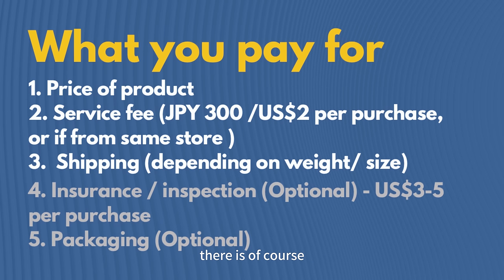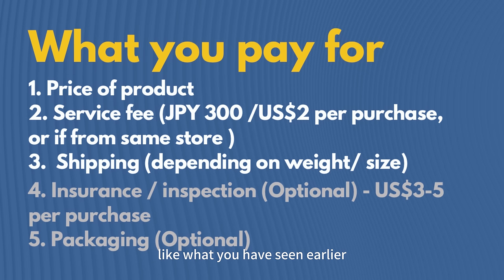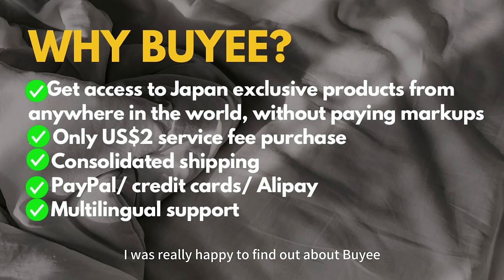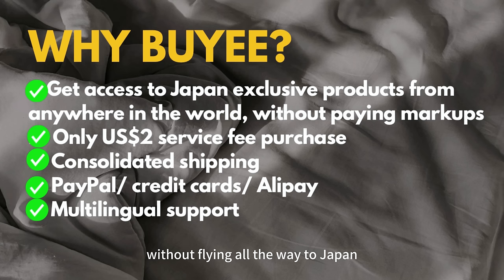In terms of what you pay for: there is of course the cost of the product itself. There's also a service fee of 300 Japanese yen or 2 US dollars per purchase, which is one of the cheapest out there in the market. Then there's also shipping fees, which are dependent on the overall weight of all your shopping, and Byi will provide you with different options. You can also top up for additional insurance or inspection at three to five dollars per purchase, and additional packaging especially if you bought fragile items. In short, you can really buy made-in-Japan products without flying all the way to Japan and get your hands on some really good quality products with only a two dollar fee per purchase plus overall shipping, which I think is really reasonable.